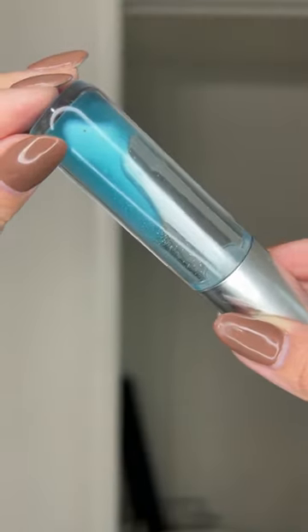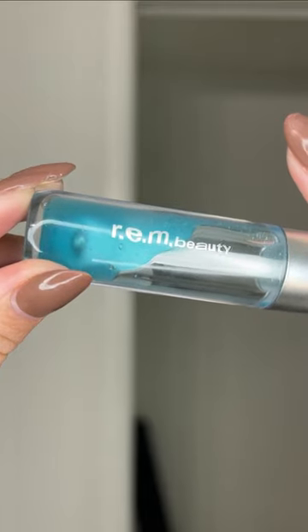By day five it started to get some residue from me using it, but it was unnoticeable on the lips. It is a very light lip oil, almost like an oil, so it might not be hydrating for everyone.